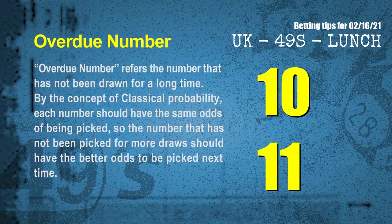The final information for you is overdue numbers. An overdue number refers to a number that has not been drawn for a long time. By the concept of classical probability, each number should have the same odds of being picked, so the number that has not been picked for more draws should have better odds to be picked next time. After counting thousands of results, the most overdue two numbers are 10 and 11.